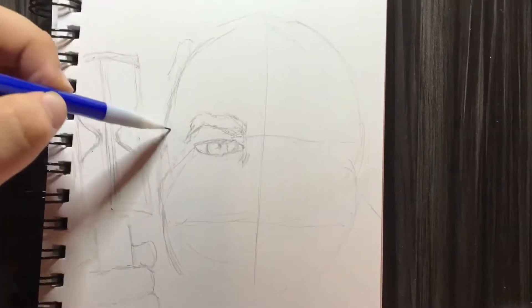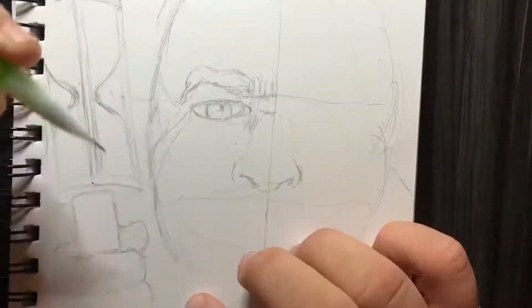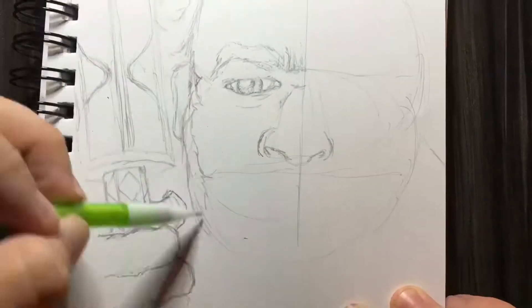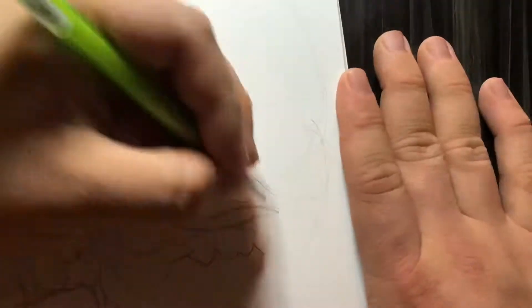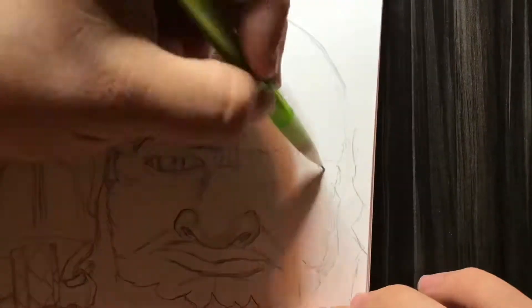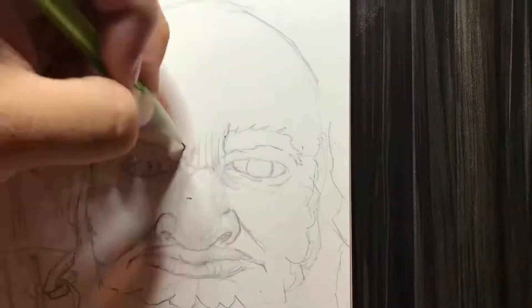When drawing Father Time I tried going for a short, stubby guy rather than the tall slender look that a lot of people portray. Obviously Father Time has to have his beard, so I definitely included that. I did not do the mustache though — I decided it would be better to just give him a large nose rather than include a mustache.